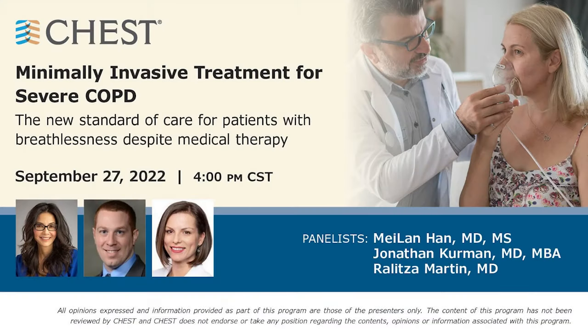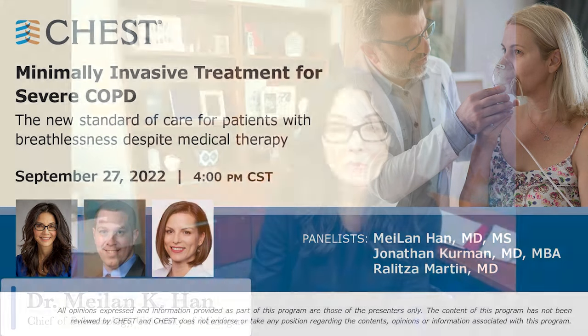Hi, and welcome to our CHEST webinar on minimally invasive treatment for COPD. My name is Milan Han, and I am a pulmonologist at the University of Michigan in Ann Arbor. I take care of a lot of patients with COPD, and I'll be the moderator for today's session. The goal for today's session is to really help everyone understand what the current standard of care is and what that workup involves.